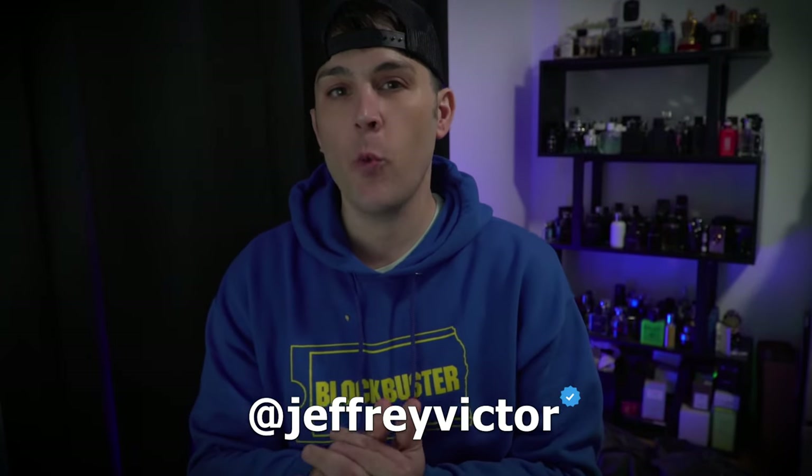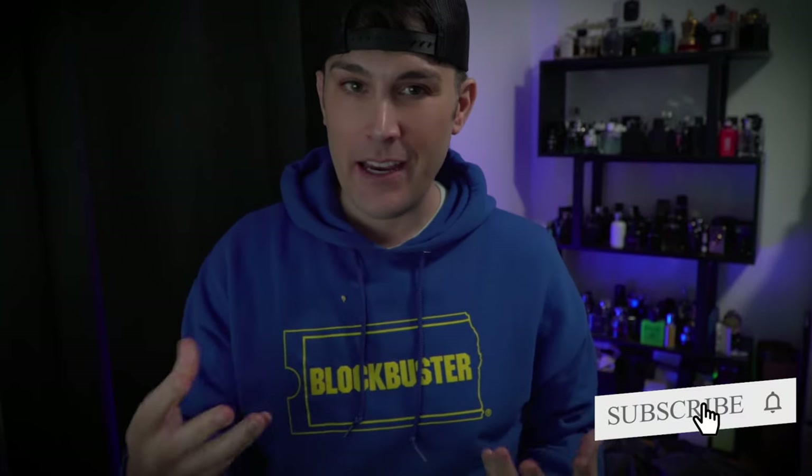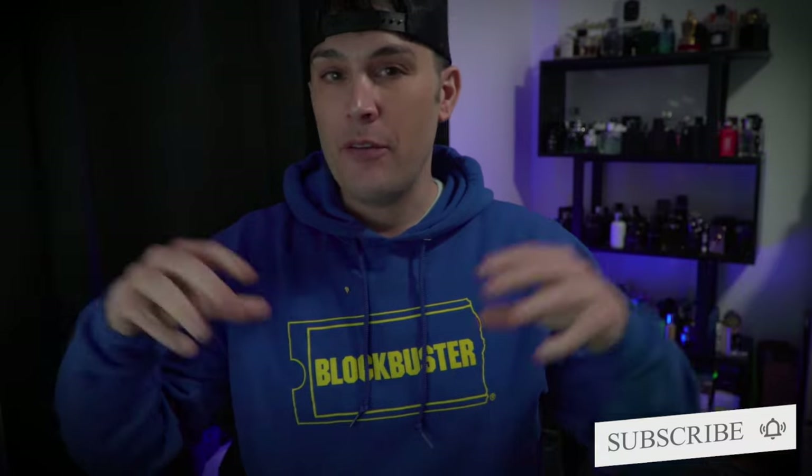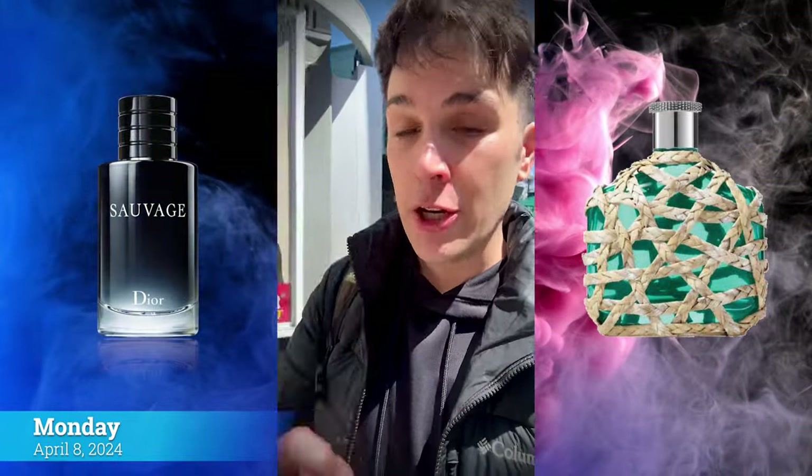Welcome to another edition of SoCal Sense, I'm Jeff. This week's fragrance vlog covers everything I had to do with fragrances this week — whether it was a first impression, what I wore, or hot takes. If you haven't checked out the previous week's vlogs, definitely do that, but this is what I wore throughout the past seven days.